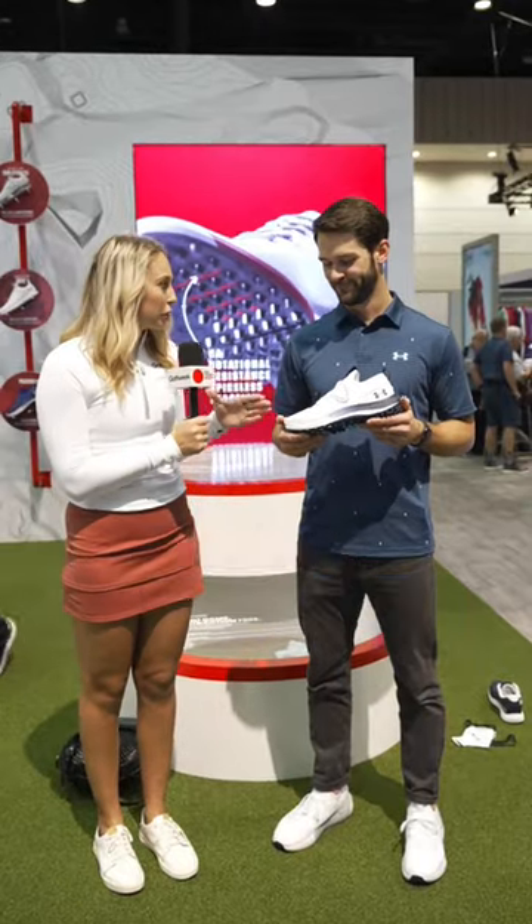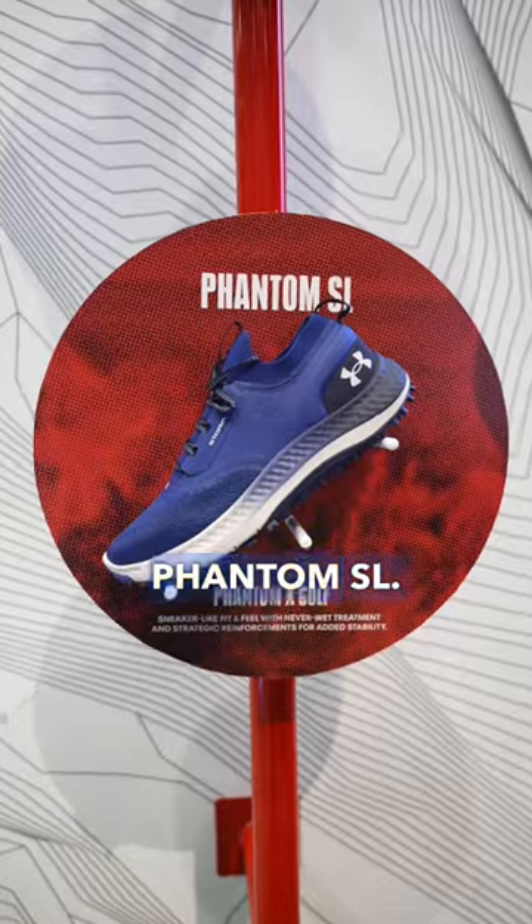The best 2023 shoe for Under Armour Golf — what is it? So this is the Phantom SL.